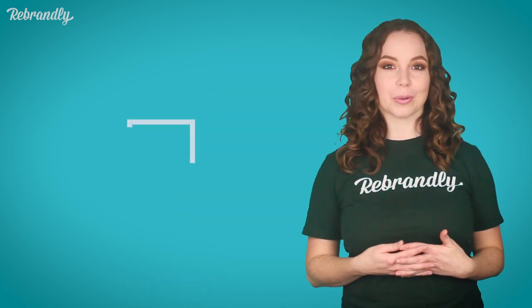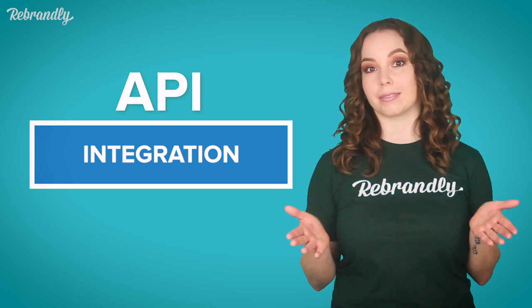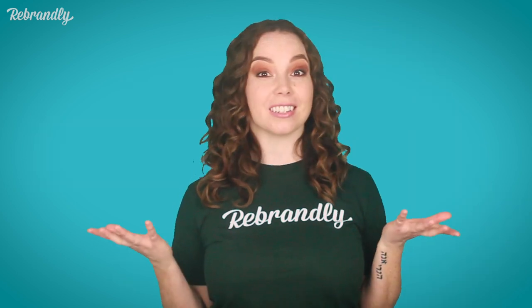This should integrate with your tools and processes, and it's what we specialize in at Rebrandly. Our API works seamlessly with other tools, so you can integrate our branded links with the platforms you're already using.